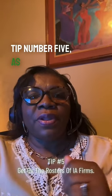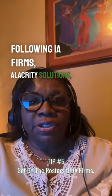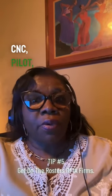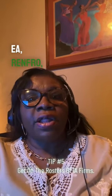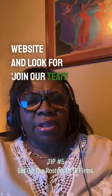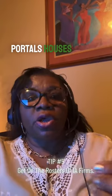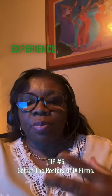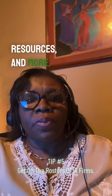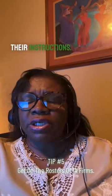Tip number five: as a new adjuster, I highly recommend you start with the following IA firms. Simply go to their website and look for 'Join Our Team' or something similar to that effect. IA firms have portals. Portals house your profile, licenses, experience, certifications, training opportunities, resources, and more. Some also require that you upload a professional headshot. Just follow their instructions — it's very easy.